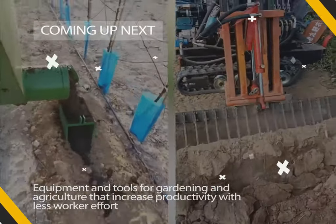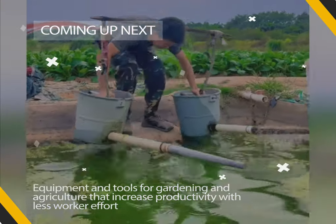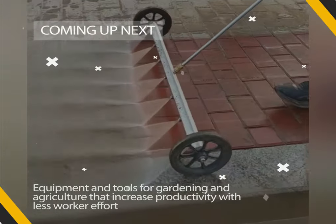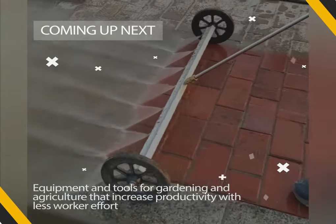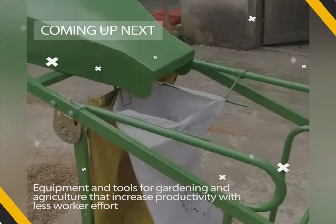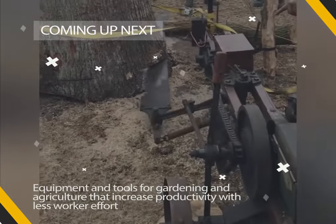Hi everybody. Growing crops and farming involves hard work. It will be almost impossible to do it by hand in farms with a large area. Machinery and tools have become a necessity for agriculture these days. The equipment used in agriculture not only makes the work of farmers and workers easier, but also increases productivity and saves time.